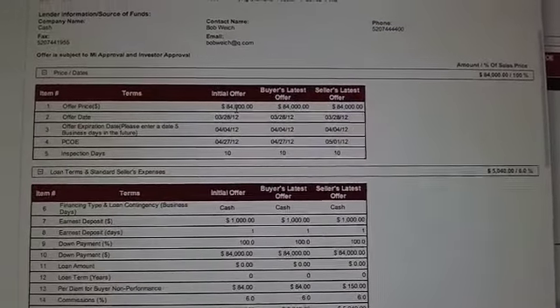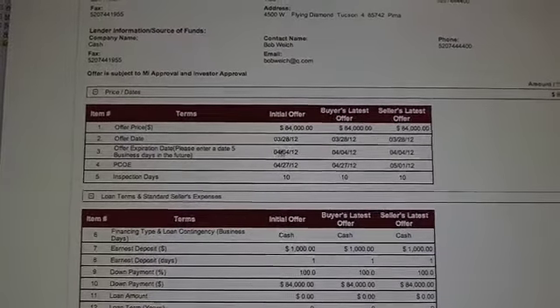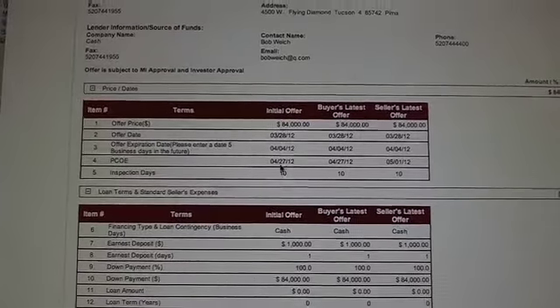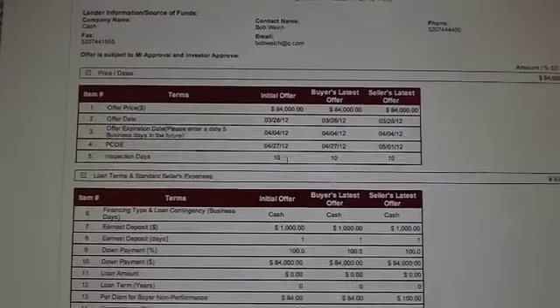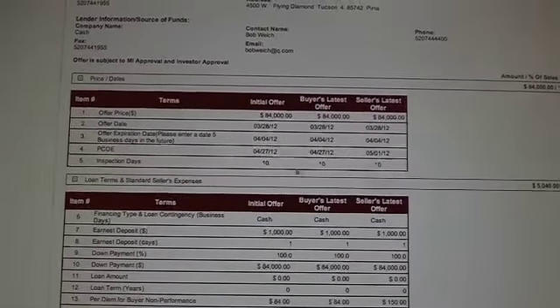The initial offer for this one was $84,000. The offer date was 3/28, and the offer expiration date was 4/4/12. The proposed close of escrow was the 27th. That was their original offer. Now, they want a 10-day inspection period.